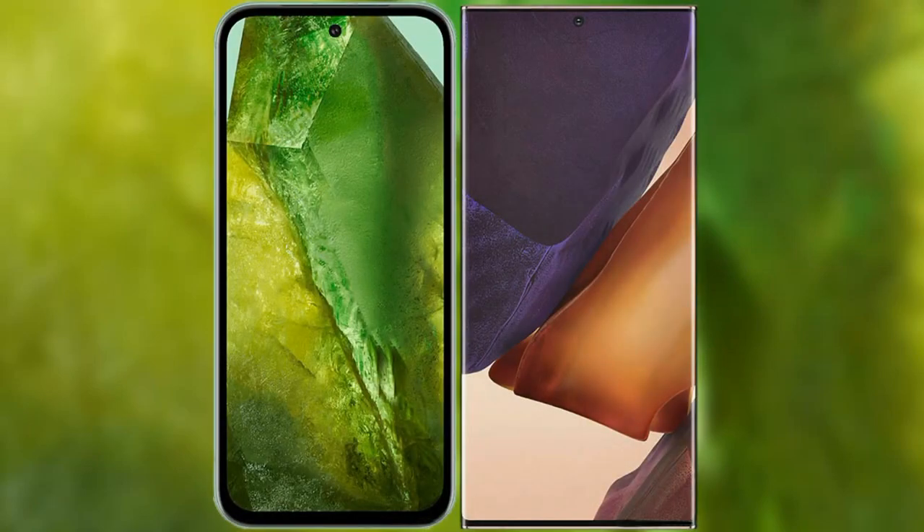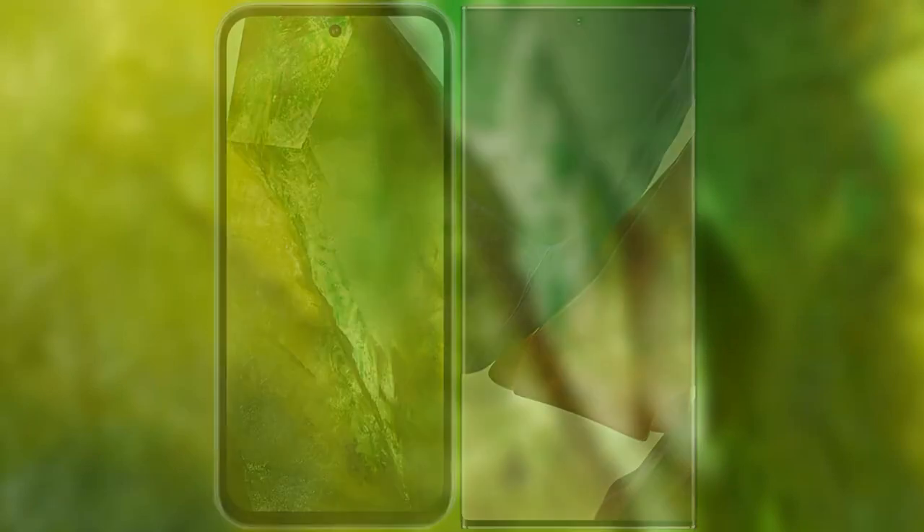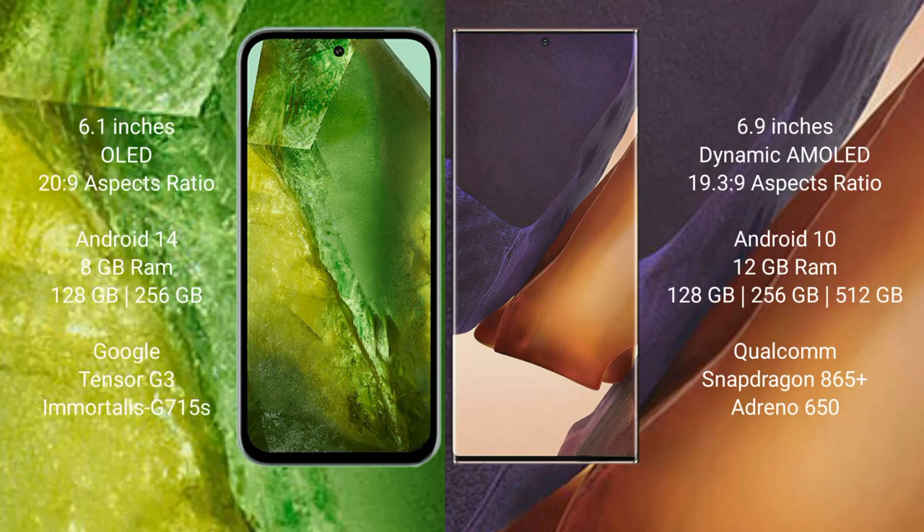I will compare the new Google Pixel 8a with the Samsung Galaxy Note 20 Ultra. Google Pixel 8a comes with a 6.1-inch OLED display. Samsung Galaxy Note 20 Ultra features a 6.9-inch Dynamic AMOLED display.